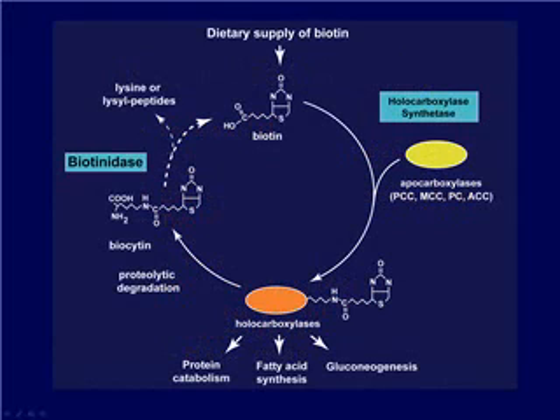This illustrates why the biotinidase enzyme is important. Biotin is an essential B vitamin. It is attached to certain enzymes through the holocarboxylase synthetic reaction to create functional holocarboxylase enzymes. These enzymes are then involved in amino acid catabolism, fatty acid synthesis, and gluconeogenesis.